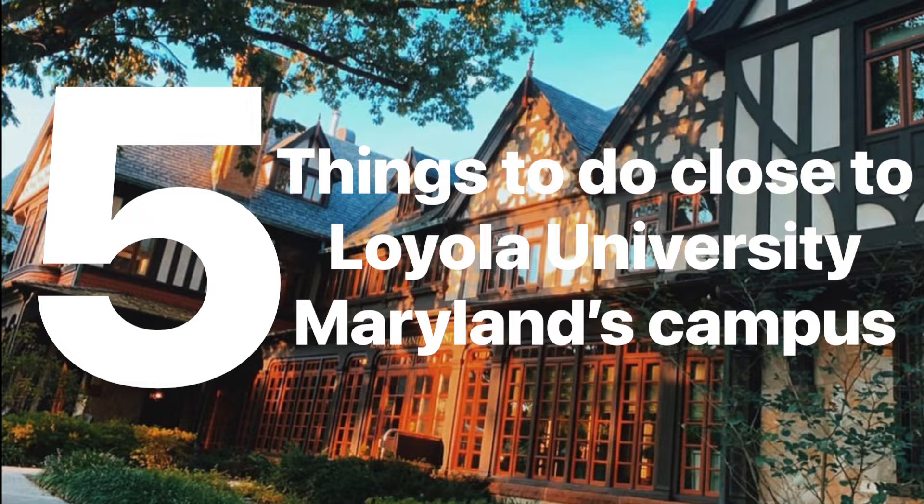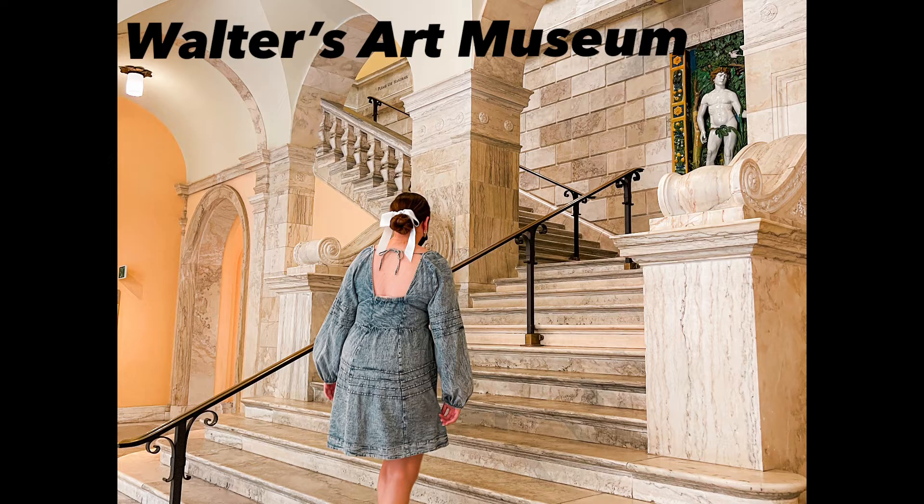Hey everyone, in this video I'm going to be showing you five things to do around Loyola's campus. I'm gonna make more of these videos — I just think that five is a good place to start. All of these things are things me and my roommates have done multiple times and I 10 out of 10 recommend.